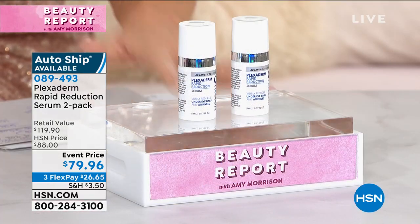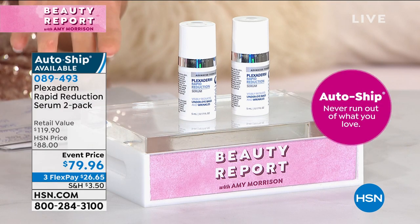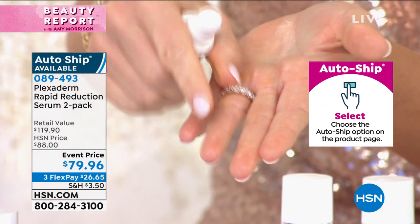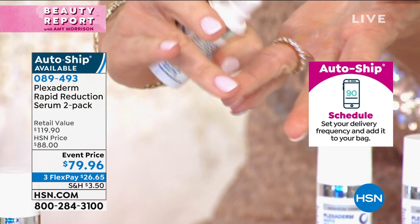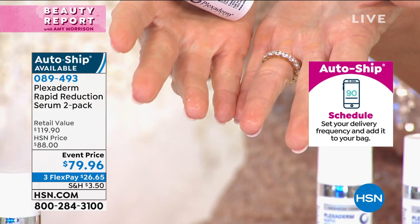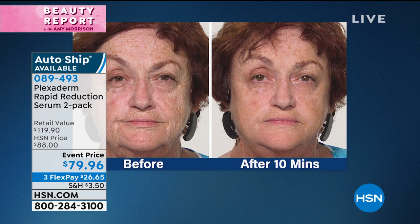A little dab will do you — all you need is about this much to do both of your eyes. It's super concentrated, not drying, no white residue. This is their new rapid reduction serum. You just apply it — you can do it all over your face, just tap it in underneath your eyes. It's not just your eyes — it's the crow's feet, the jowls, around the cheek area. If you want to smooth it all out, you can. You finally have something that works and it lasts all day long.